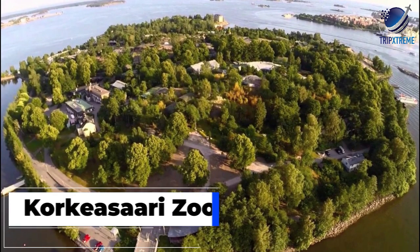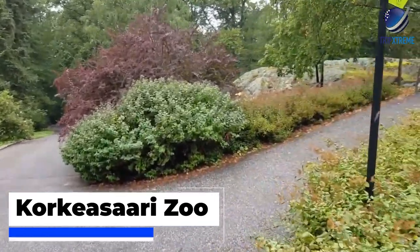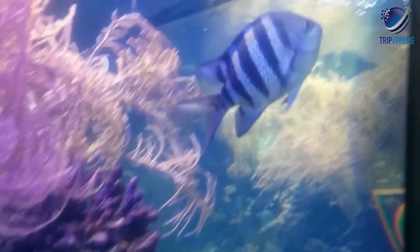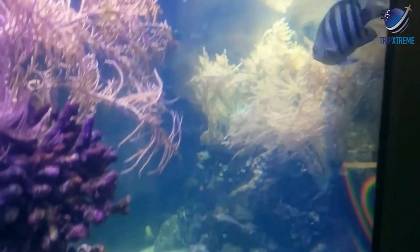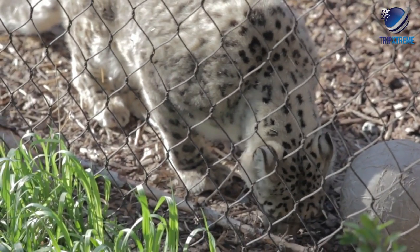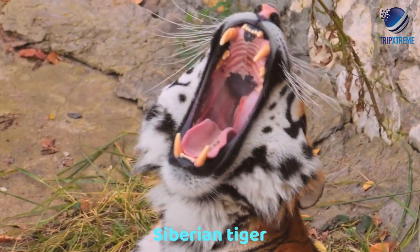Next up at number 9: Korkeasaari Zoo. Founded in the 1880s, Korkeasaari Zoo is one of the oldest in the world and holds a foremost place for its exceptional breeding programs for endangered species. They have been especially successful with breeding snow leopards and other big cats, such as the Amur and Siberian tiger.